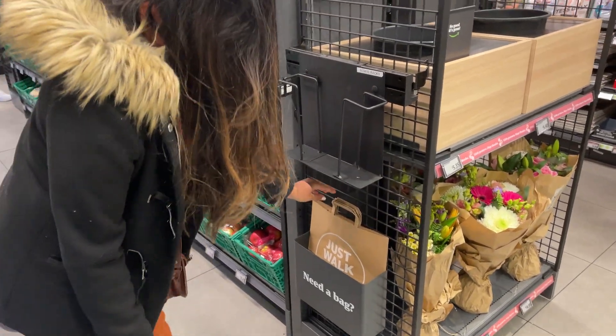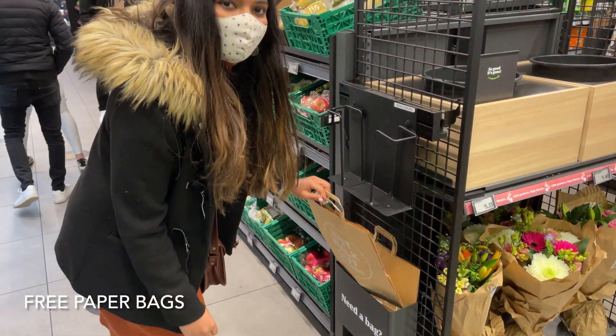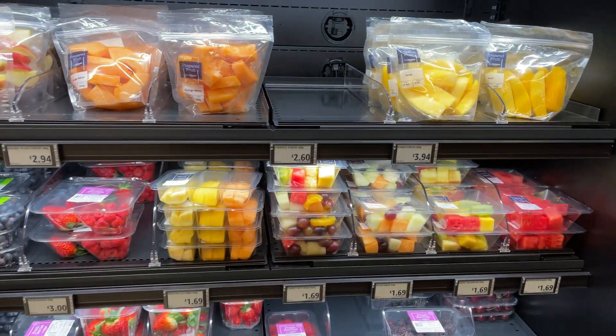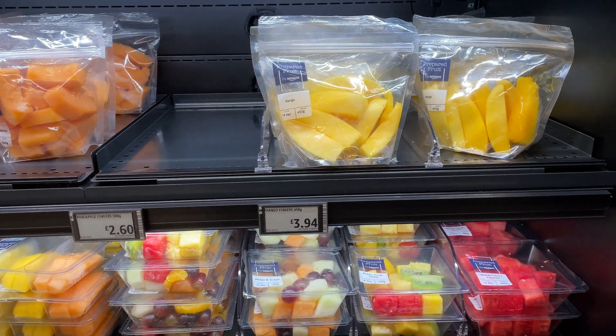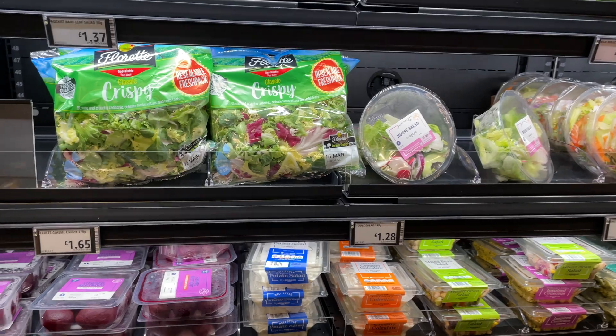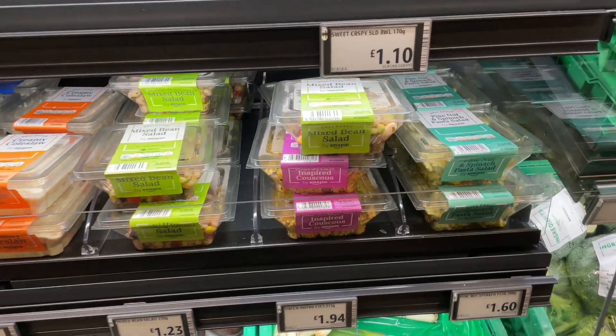We are now inside the Amazon Fresh store. At the entrance there are free paper bags which you can pick up. It's similar to a small grocery store like Tesco Express and prices were quite similar. Let's see a glimpse of how it looks.